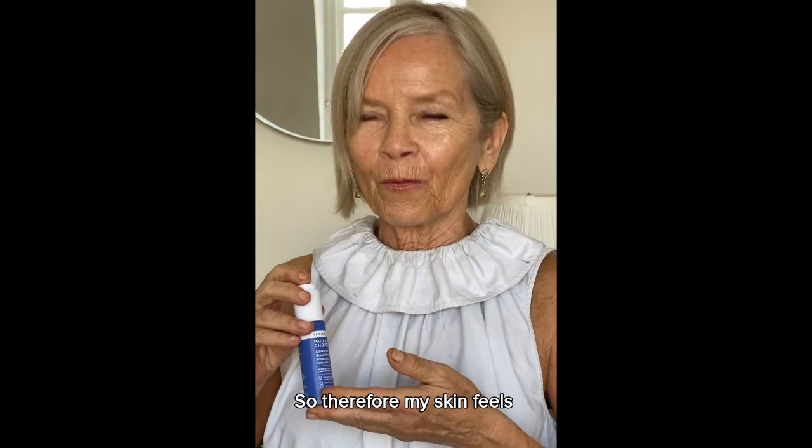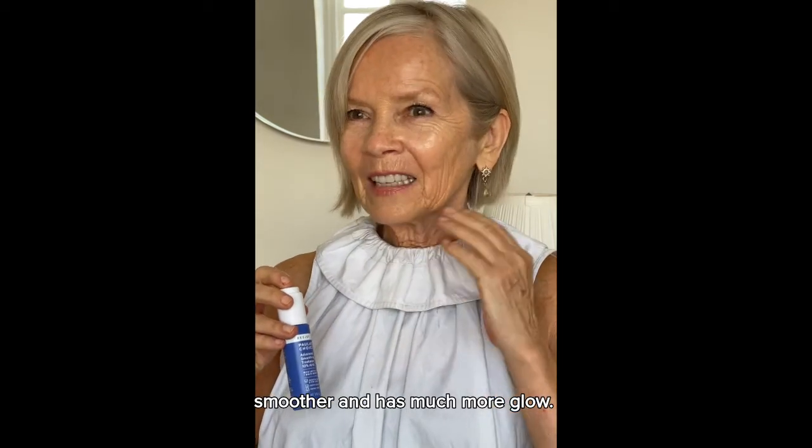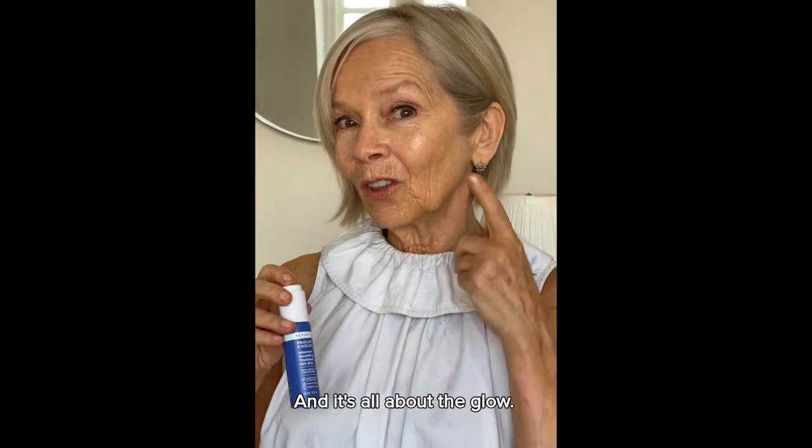So therefore my skin feels smoother and has much more glow, and it's all about the glow.